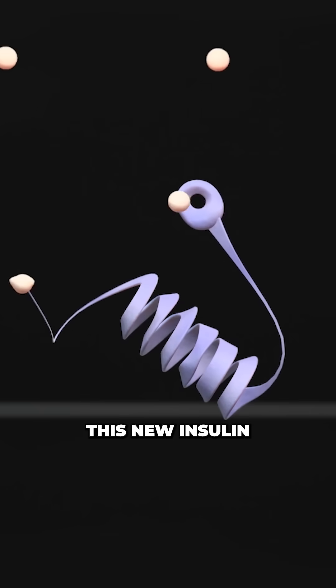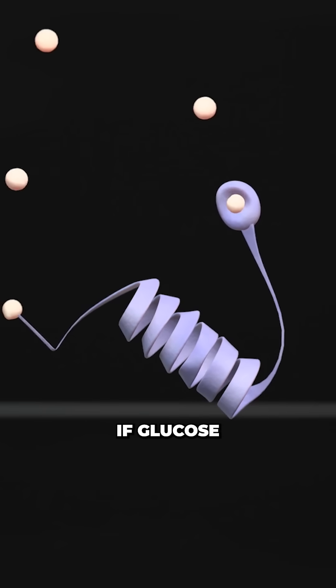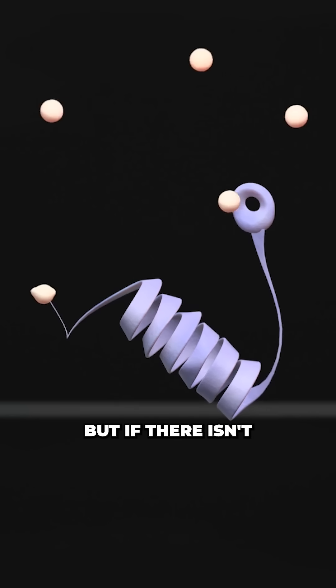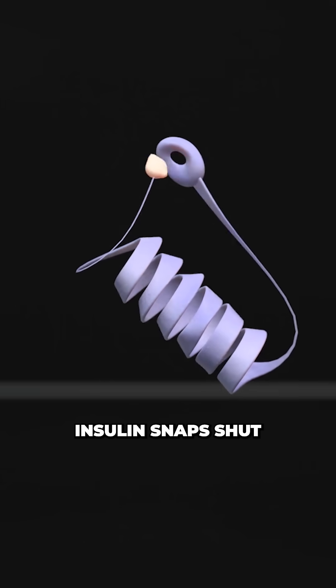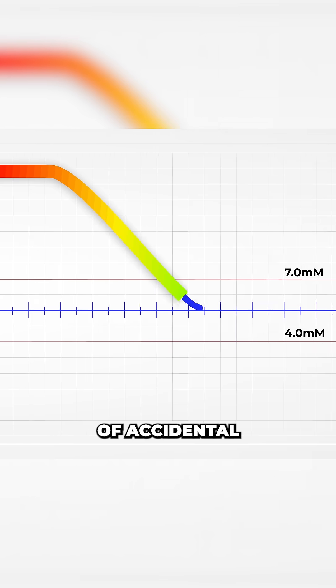Now, when this new insulin is injected, it can sense if glucose is in the blood and stays open. But if there isn't enough glucose in the blood supply, the arms of insulin snap shut, preventing any chance of accidental insulin overdose.